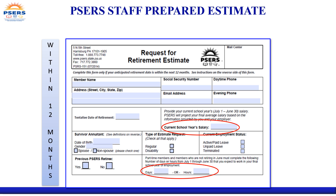Allow four to six weeks for estimate processing. Allow more time for special estimates such as multiple service, frozen annuities, divorces, and customized retirement options.